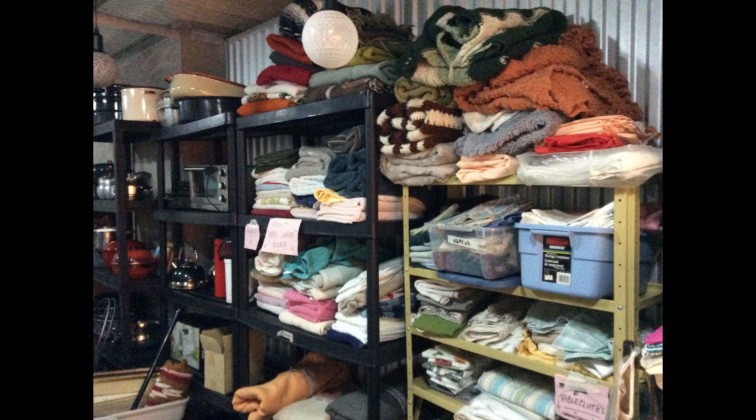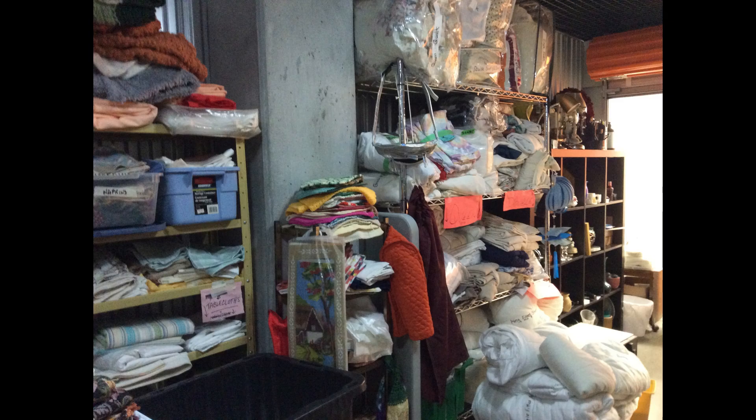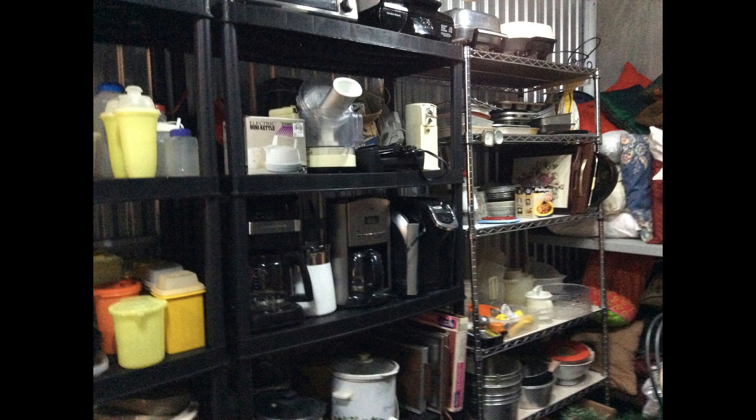The shelves are crammed with items like these linens, which need to be sorted and labelled. Items need to be stored on the floor because of lack of shelf space for extras like some of the bedding.